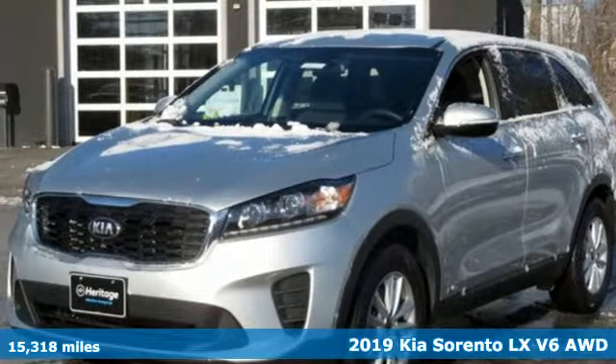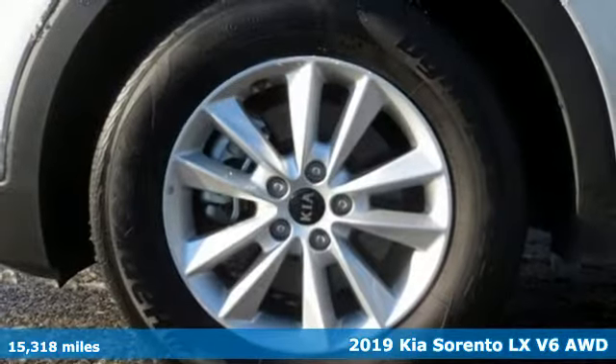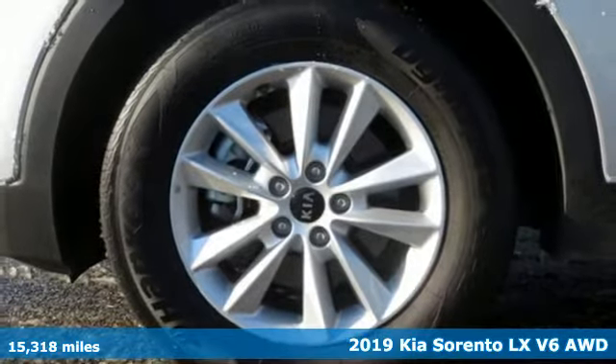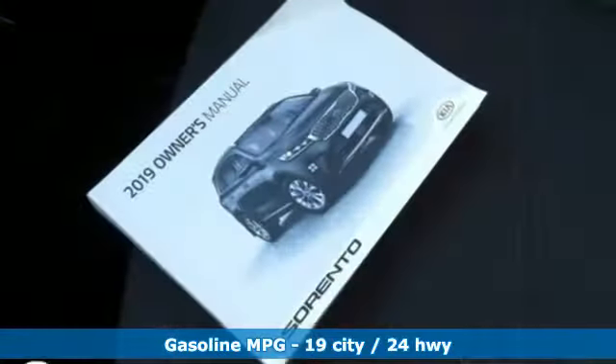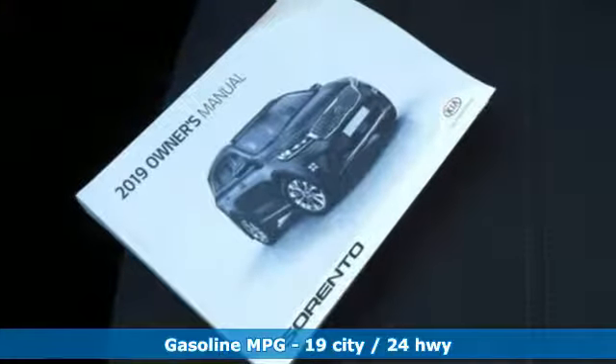Here's a 2019 Kia Sorento. Your life requires you to be adaptive and your vehicle should be too. This Sorento is the perfect fit for everything you need it to be. You'll look forward to every drive with features like these.